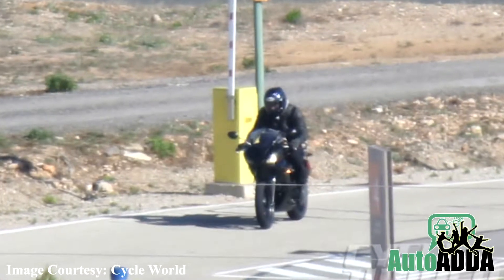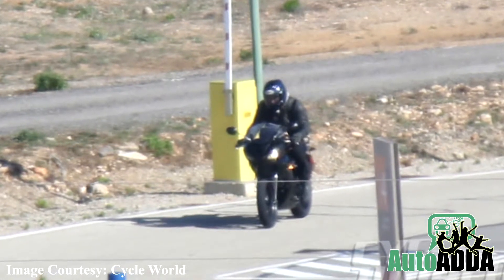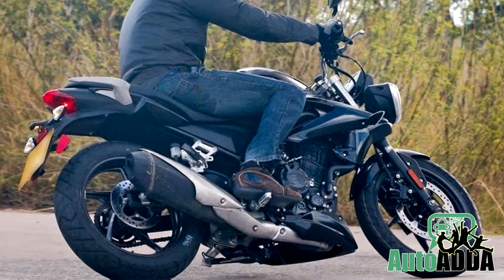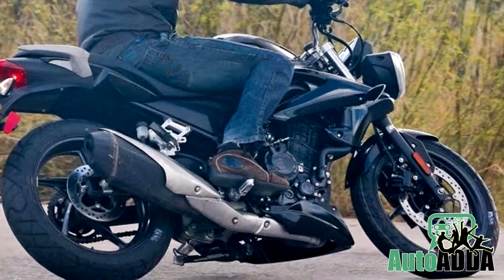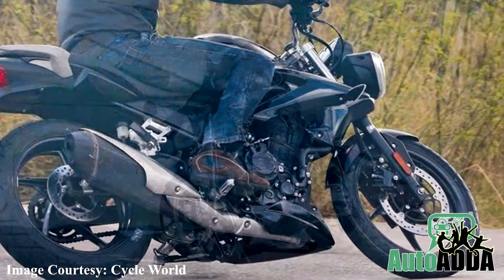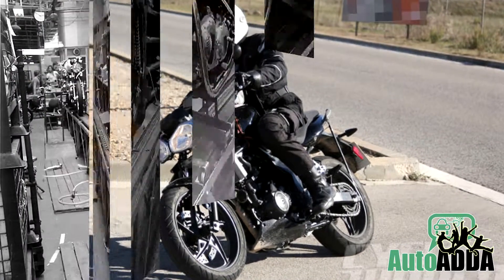Hence, no further details about them can be confirmed at the moment. But spy shots have revealed the 250cc engine will be liquid-cooled, with tires from conventional 150-250cc displacement range.